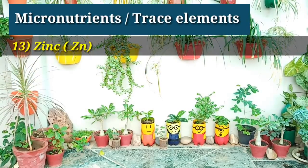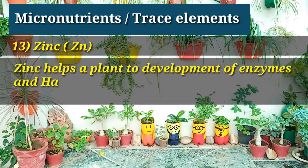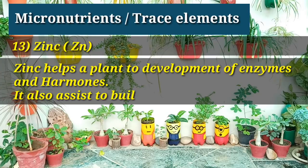The next nutrient's name is zinc. Zinc helps a plant in the development of enzymes and hormones. It also assists in building chlorophyll.